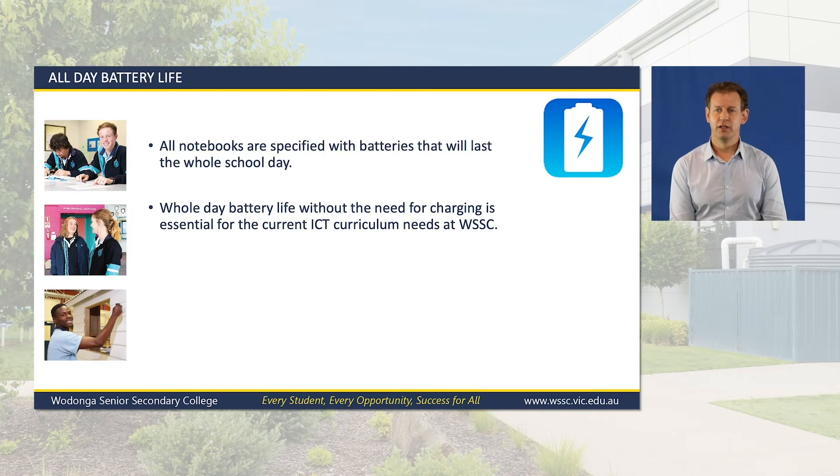All devices on offer are specified to have all-day battery life. This is critical as we don't have charging facilities around the school to support all students charging their notebook during the day. Before we select a device for the 2021 program, we undertake comprehensive battery testing to ensure there will be no need for students to charge their notebook during the school day.